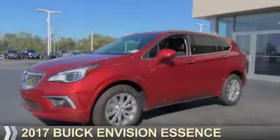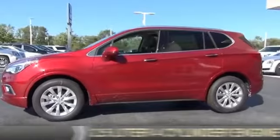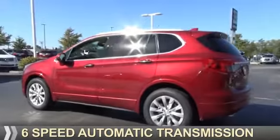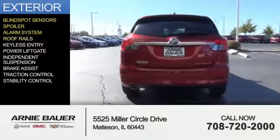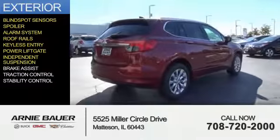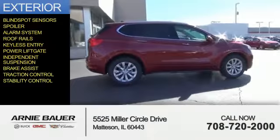This could be the vehicle you're looking for. It's powered by front-wheel drive, a 2.5-liter 4-cylinder engine, and a 6-speed automatic transmission. The features include blind spot sensors, a spoiler, an alarm system, roof rails, keyless entry, power liftgate, independent suspension, brake assist, traction control, and stability control.